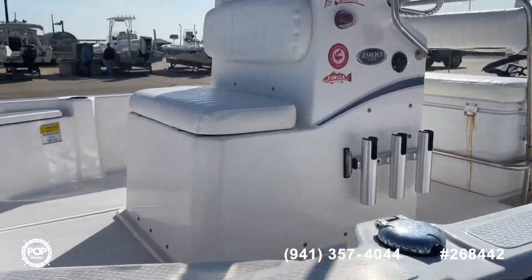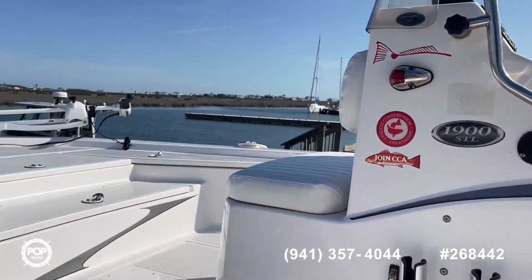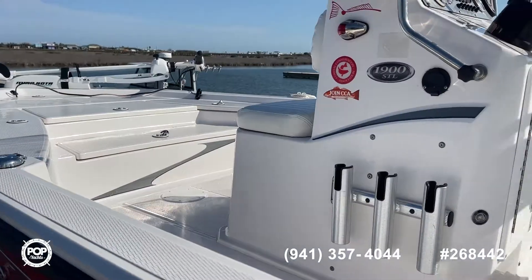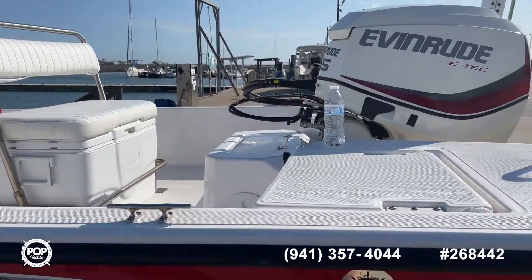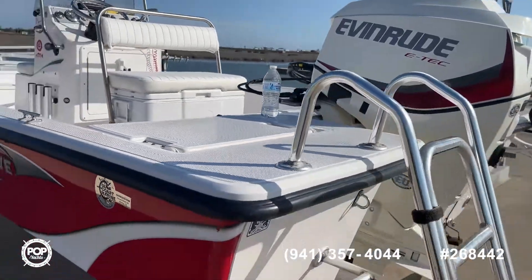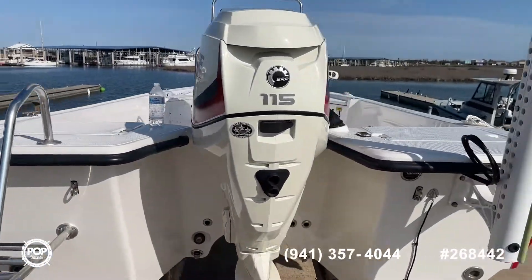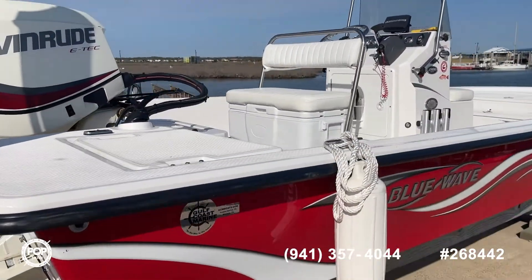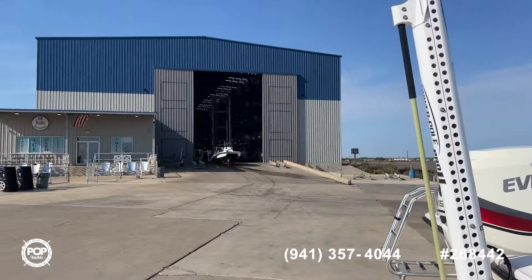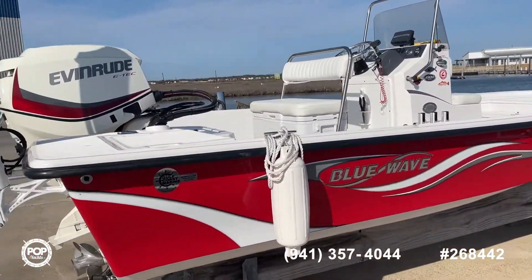This is Steve with Pop Yachts — 2015 Blue Wave 1900 STL. Super clean boat, will not last long. Schedule a showing, make an offer, and make this one yours. I will also post some pictures. There is a trailer that comes with this as well. But as you can see here, the boat is kept in a dry stack — always undercover since day one. And you can certainly tell.